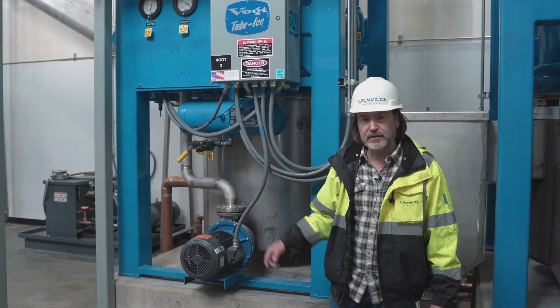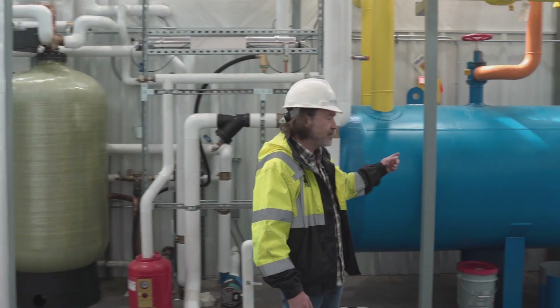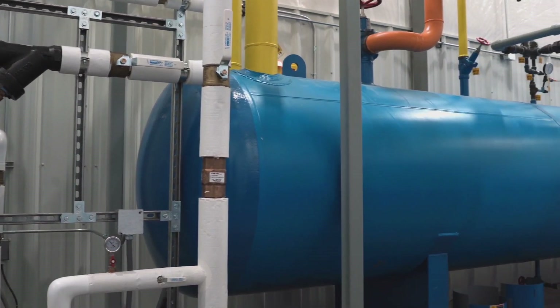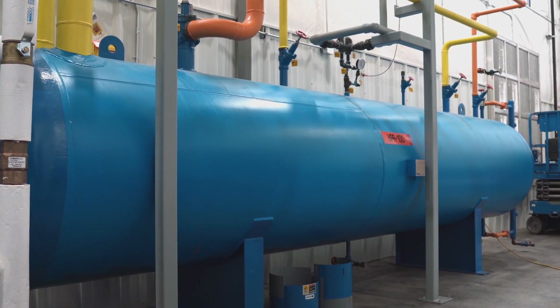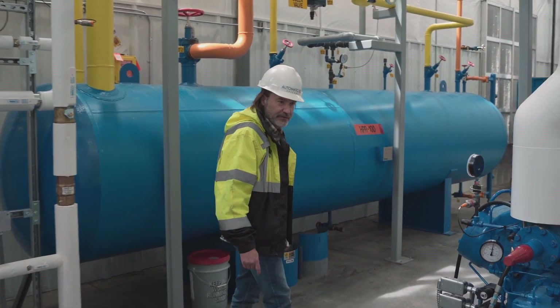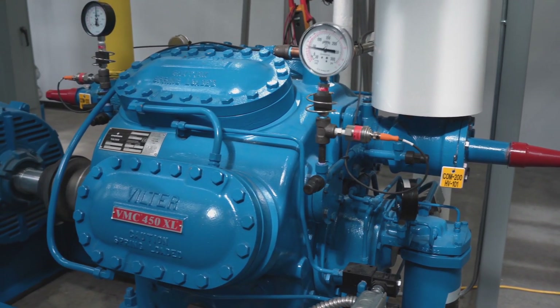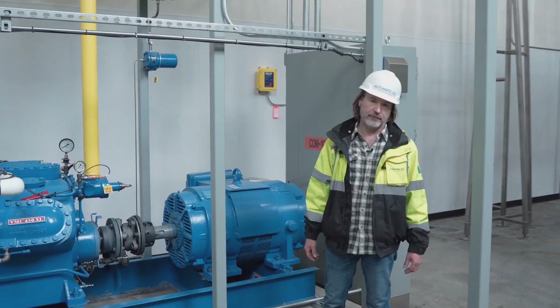Let me show you some of the details of our refrigeration system. This custom refrigeration system features a suction accumulator and a high pressure receiver that are pre-piped and ready to add an additional compressor in the future in order to maximize the production from four ice makers as this facility grows. We're utilizing a Vilter 458XL compressor with a 150 horsepower motor and a Vilter 12-cylinder compressor featuring a 250 horsepower motor.